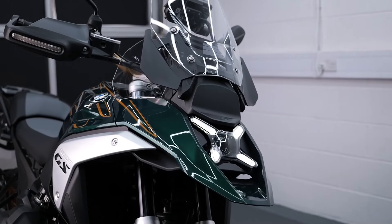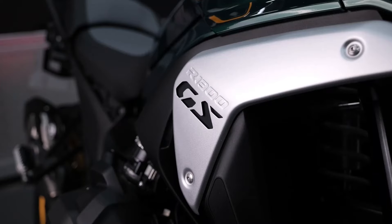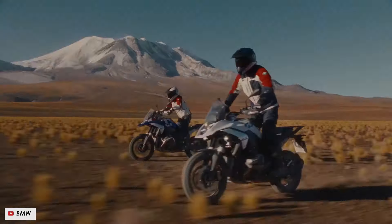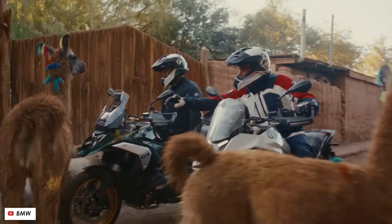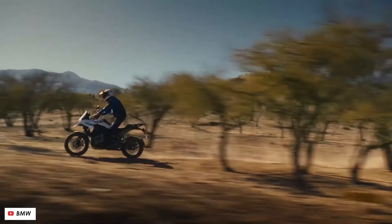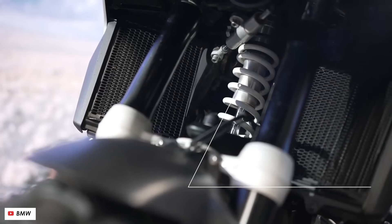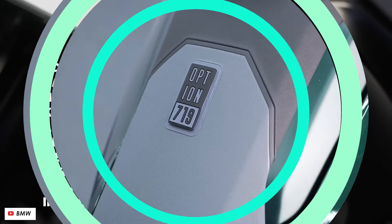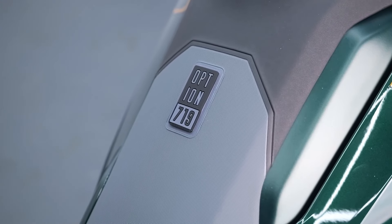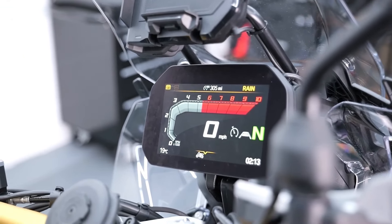Exclusive walkaround: 2024 BMW R1300GS Option 719 Tramontana Revealed. Embark on a thrilling journey as we unveil the much-anticipated 2024 BMW R1300GS Option 719 Tramontana. This article provides an exclusive walk-around, offering motorcycle enthusiasts a close-up look at the design, features, and specifications that make this model a standout in the adventure biking realm.